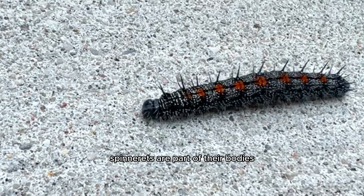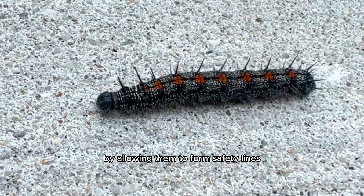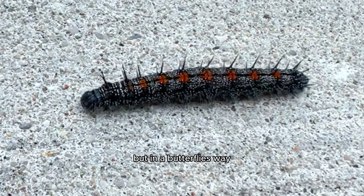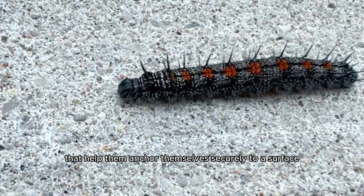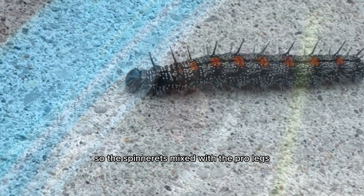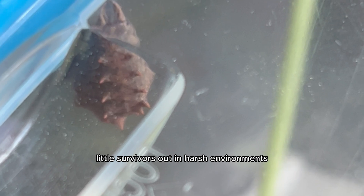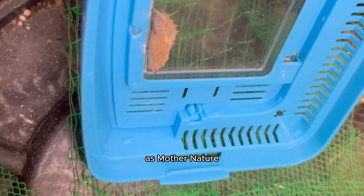Spinnerets are part of their bodies found at their mouths, and they help them survive in harsh environments by allowing them to form safety lines or web a cocoon, kind of like a spider but in a butterfly's way. The pro legs are sort of like legs for caterpillars, but they have tiny hooks called crochets that help them anchor themselves securely to a surface. So the spinnerets mixed with the pro legs really make caterpillars strong little survivors out in harsh environments.